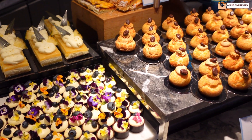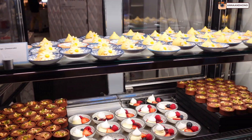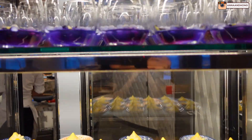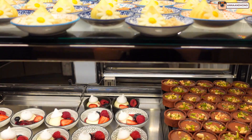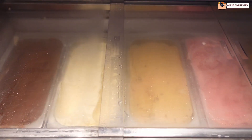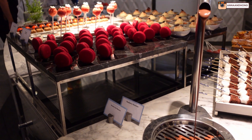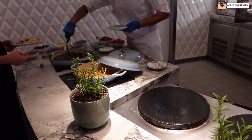Last but not least, for those of you with a sweet tooth like me, this is dessert heaven. They have over 20 selections of mouth-watering pastries, cakes and tarts. You can also get ice cream here. Can't believe there's even a chocolate fountain and some cute macarons. I felt like a kid at the candy store.